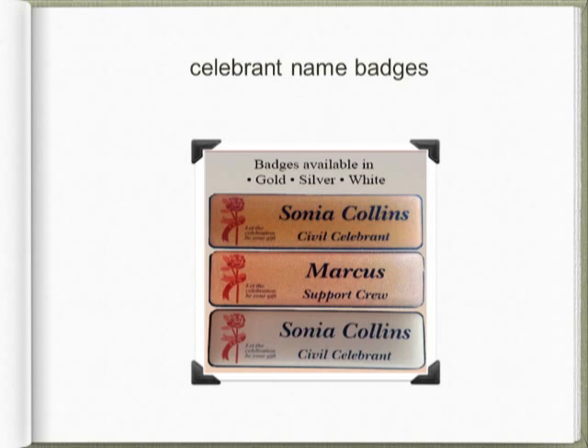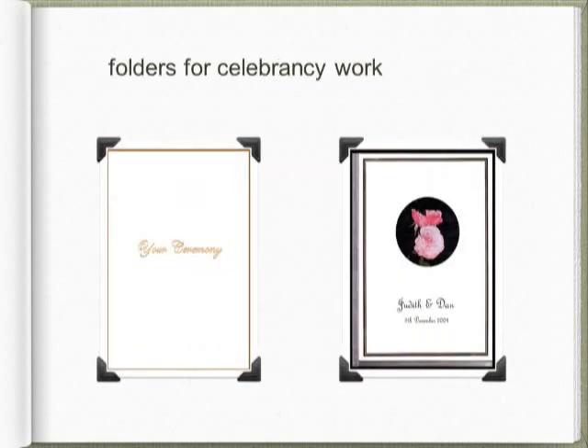Order them through the shop and we will organise them to be sent direct to you. Most celebrants use lots of folders. CCN sells glossy white C4 business-style folders with a slot for your business card. They are stamped with the words 'your ceremony' in gold or silver and can be used for a wide range of purposes, including the initial interview information, memento copies of ceremonies, certificates, and so on.